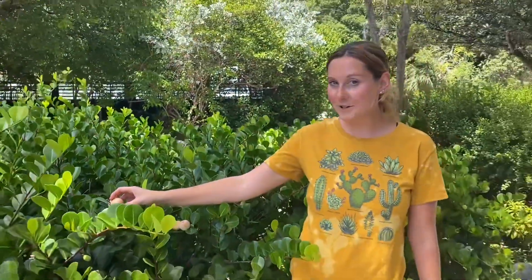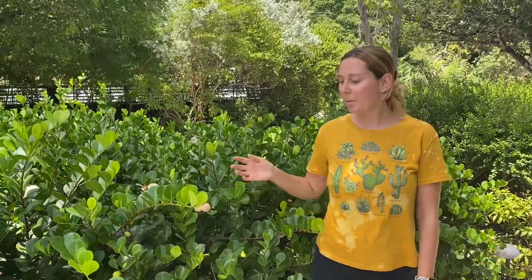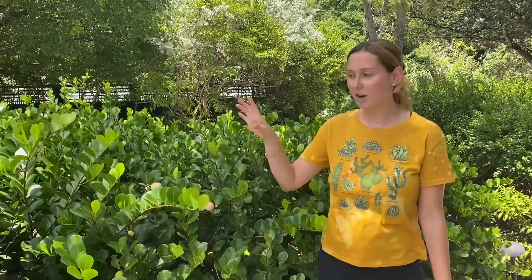And yes, they are edible. They are known to have a sweet taste. But before we get into the fruit itself, let's talk about the whole plant.